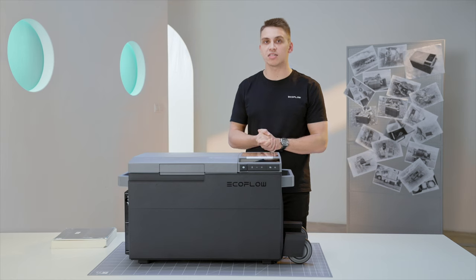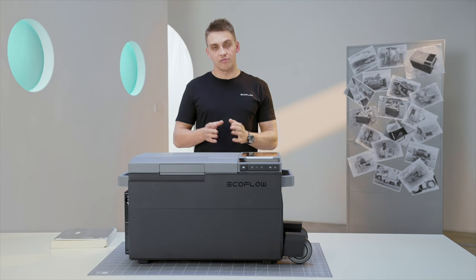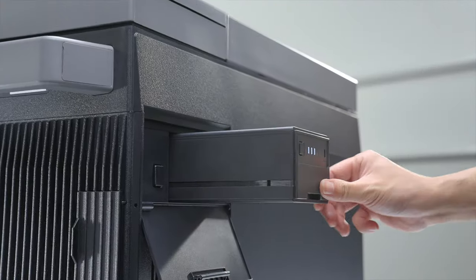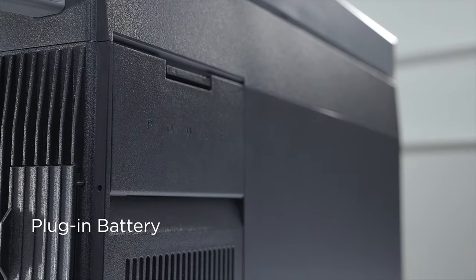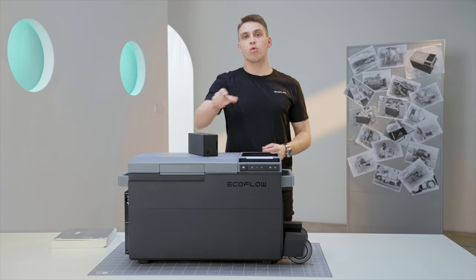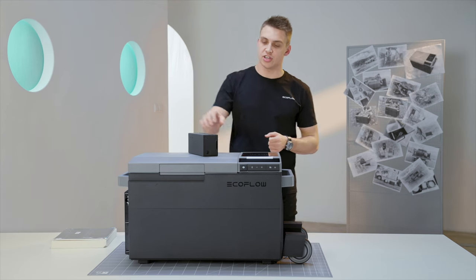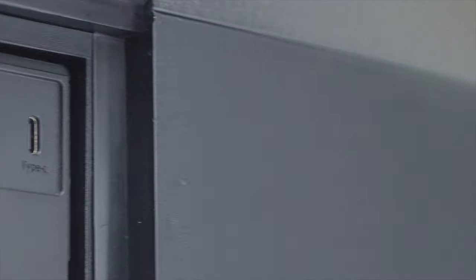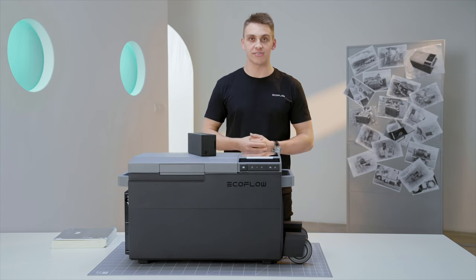For other portable refrigerators on the market, the most common ones are only powered with a 12-volt cigarette lighter port or via AC adapter, and few have an external battery attachment. So we decided to provide Glacier with an internal but swappable battery for the best space and usage efficiency. The 298-watt-hour battery can run it for up to 40 hours. And as a little touch of convenience, we've added a Type-C port so you can use it as a power bank for all your digital devices.